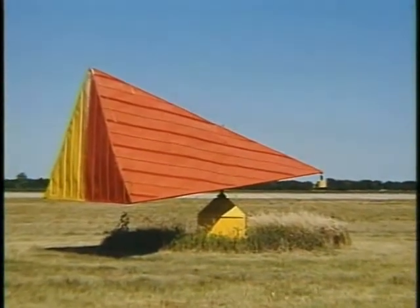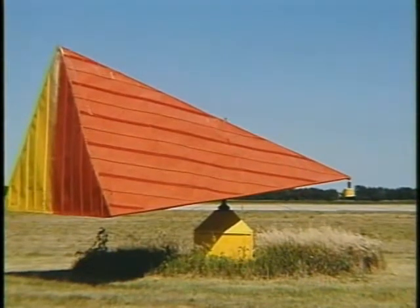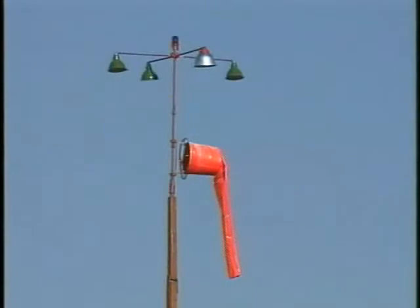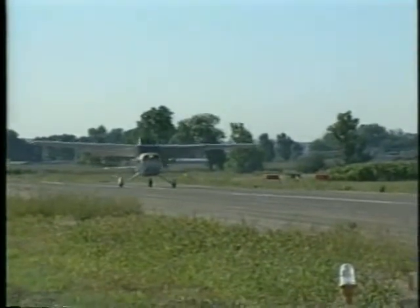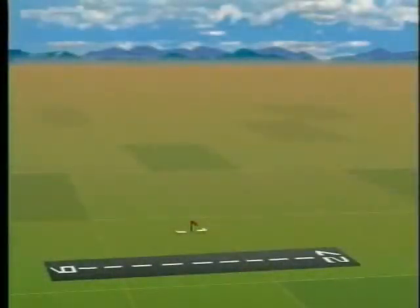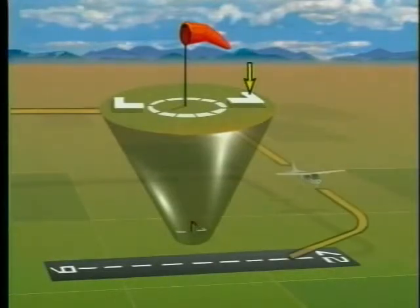Another landing direction indicator is the tetrahedron. Like the wind tee, it may swing freely in the wind or may be manually positioned. When determining the landing direction using a tetrahedron, remember the small end points into the wind. Also, if the wind is calm, the tetrahedron may not be aligned with the designated calm wind runway. In this situation, use extreme caution. When installed at uncontrolled airports, the wind and landing direction indicators are usually placed in the middle of a segmented circle. The segmented circle helps identify the location of the wind direction indicator, and the extensions indicate the correct traffic pattern for each runway at the airport.